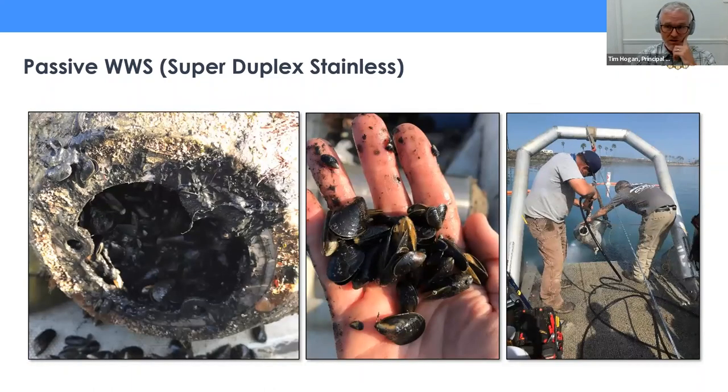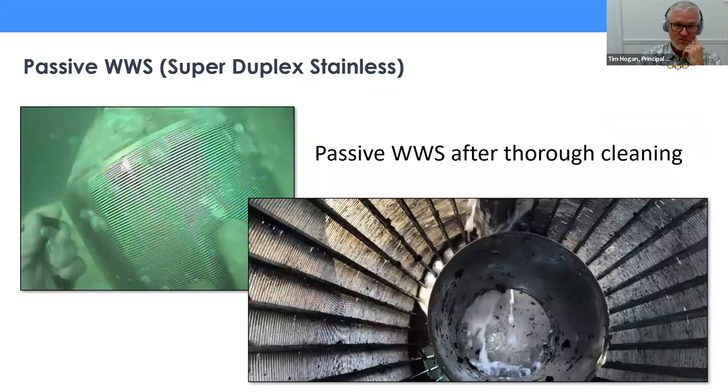Here's what the internal fouling looked like after six months — we probably should have opened that screen up a little sooner. What we learned is that at full scale, a pretty intense O&M plan with divers cleaning the internal surfaces would definitely be required if super duplex is used for a passive WedgeWire screen. After pulling and cleaning everything, the screens were reinstalled cleanly, and for the remaining six months we were able to maintain good, clean screens with manual monthly diver assistance.